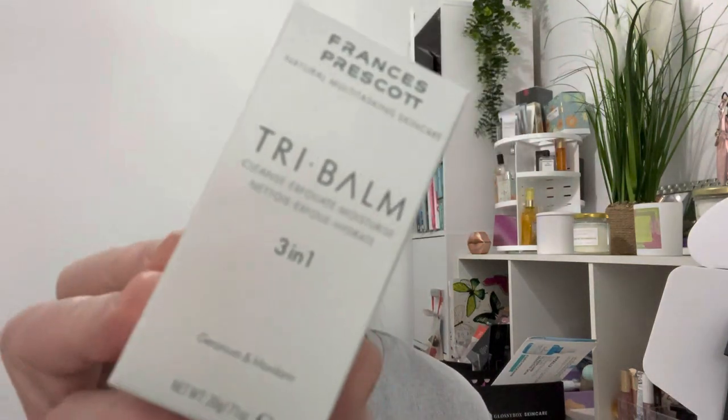Next thing we've got is Formulyst Tribalm — 3-in-1 Cleanse, Exfoliate, Moisturise. Another brand I haven't heard of, which makes it very exciting. Get a healthy glowing complexion with this 3-in-1 Tribalm aimed to cleanse, exfoliate and moisturise in one. Cleanse with a wonderful botanical oil and starflower notes to remove impurities. Exfoliate with enzymes from pumpkin seeds to brighten, and moisturise with hyaluronic acid and antioxidants to protect the skin. Free from parabens, silicones and synthetic ingredients — it is vegan and the RRP is £30.